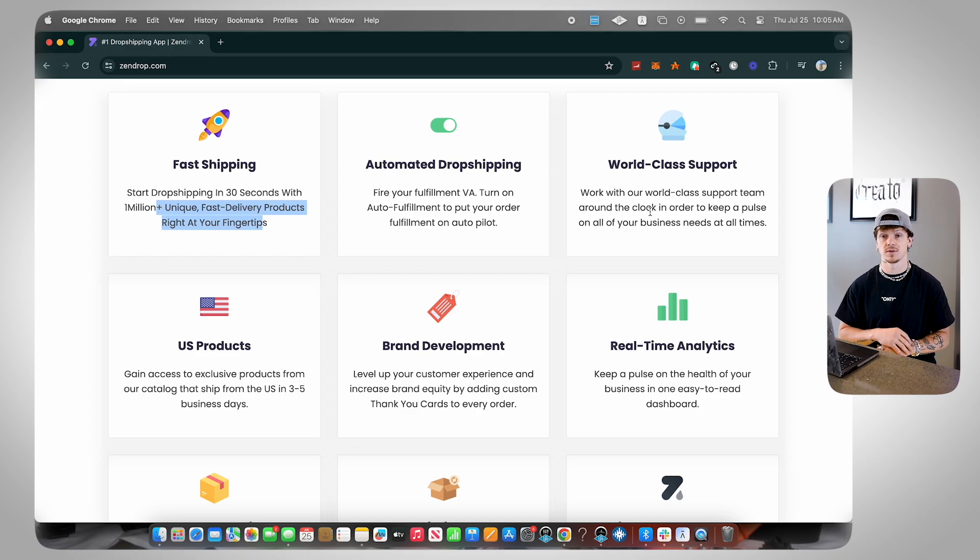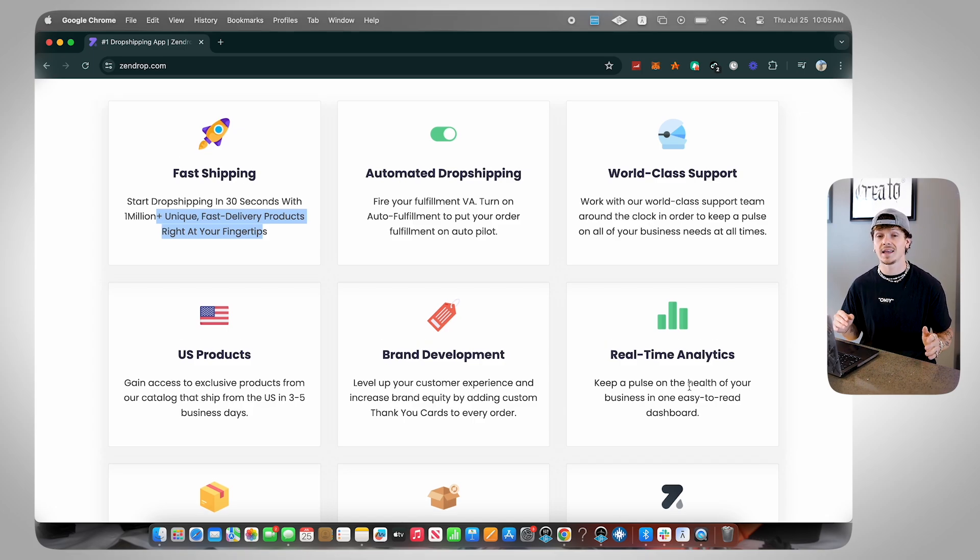Next is world-class support, which is really helpful because with any supplier you're going to run into issues where you have problems, need help, need guidance, or have a question. Zendrop offering world-class support is insanely helpful because anytime you have a question you can ask Zendrop 24/7, whenever you need it, through the chat bot on their website or through opening a support ticket.